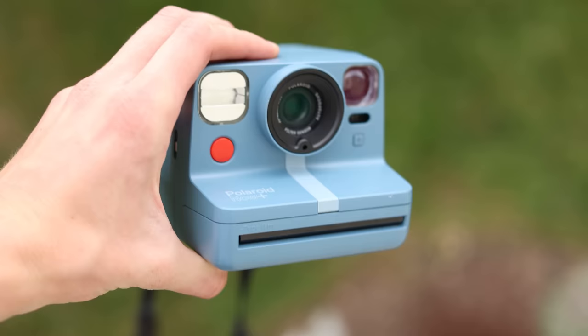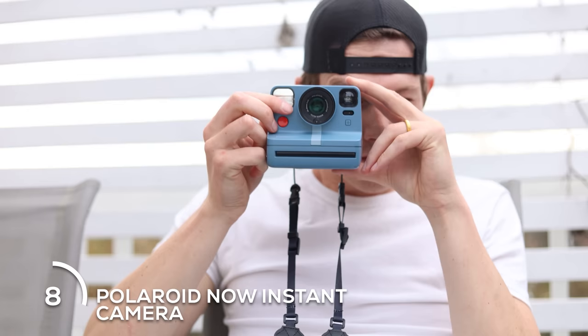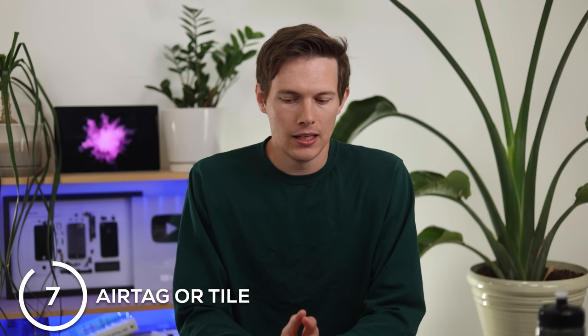This list did not seem that long when I was scripting it — hope you guys are hanging in there. We've got some cool ones coming up. This next category I just called 'general cool stuff,' and the last category will be the big ticket items. The first one here is the Polaroid Now instant camera. It's not really high tech — obviously much more low tech — but I've been a big fan; I bring it like everywhere I go. I went to a music festival and it's just cool to have around.